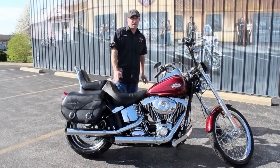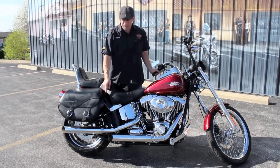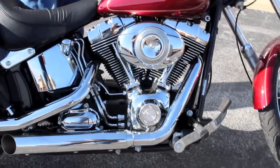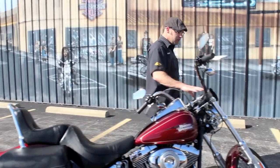This is a 2010. It has the 96 cubic inch motor and the 6-speed transmission. This one's already equipped with a set of Rush Slip-On Exhaust. It's got the Stage 1 High Flow Air Filter System on it and it's already been tuned to let those pipes purr. You've got a nice little bag up here on the front too.